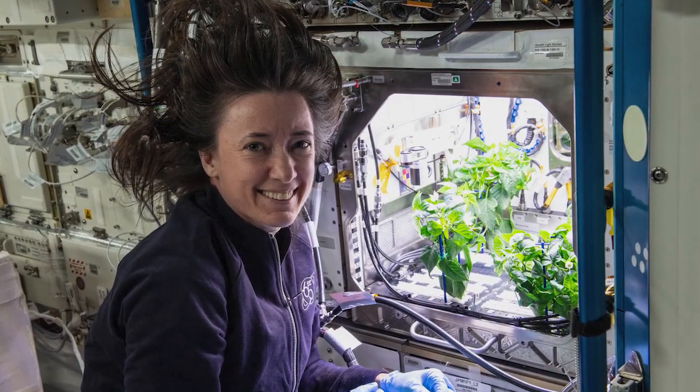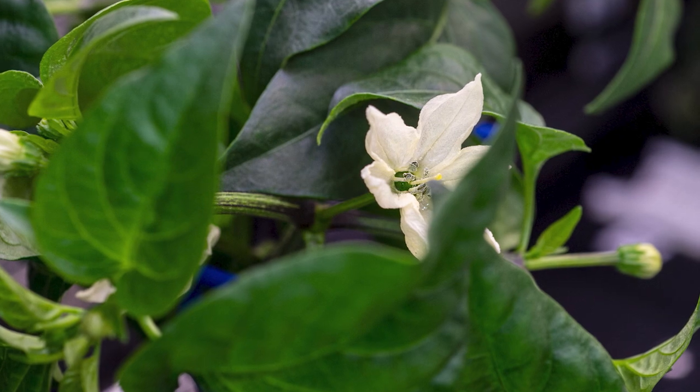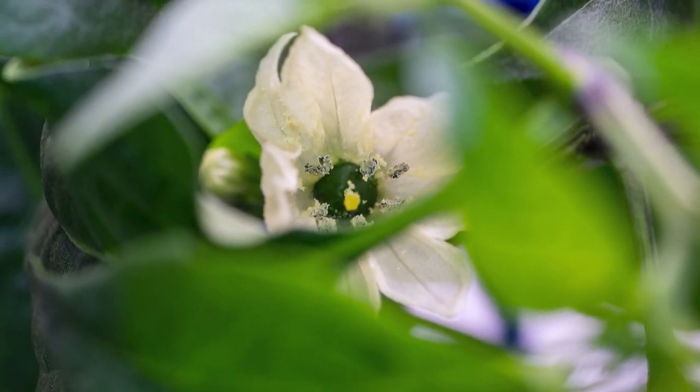And the science on board the station is good enough to eat. Well, sort of. NASA astronaut Megan McArthur shared photos of some of the first flowers blooming from four pepper plants growing in the advanced plant habitat aboard the International Space Station.